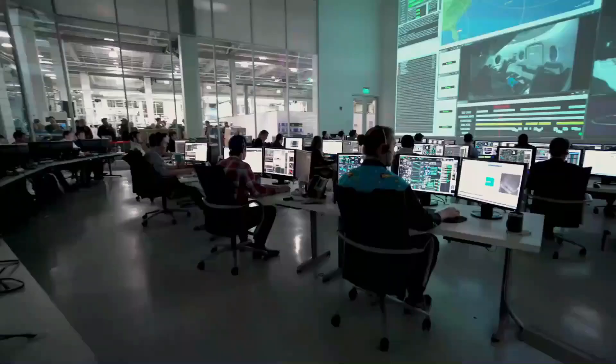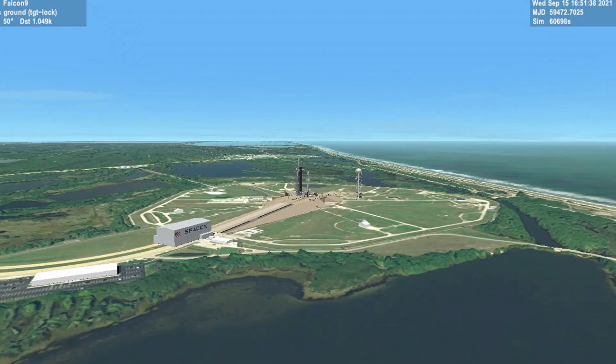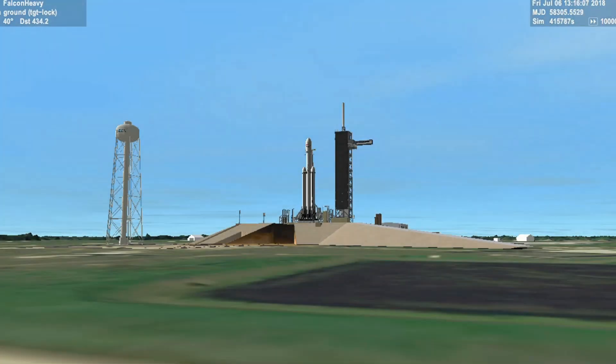Ice launch director on countdown net, pad is clear. 10, 9, 8, 7, 6, 5, 4, 3, 2, 1. Go for launch.